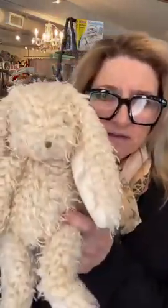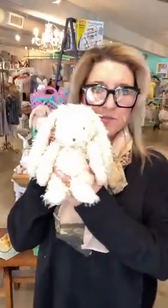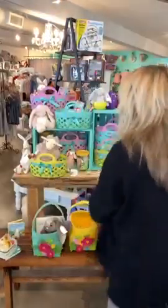I am just crazy for stuffed animals — this is a new one! Look at that tail. This is by Bunnies by the Bay and it's 22 dollars. Super, super fun.